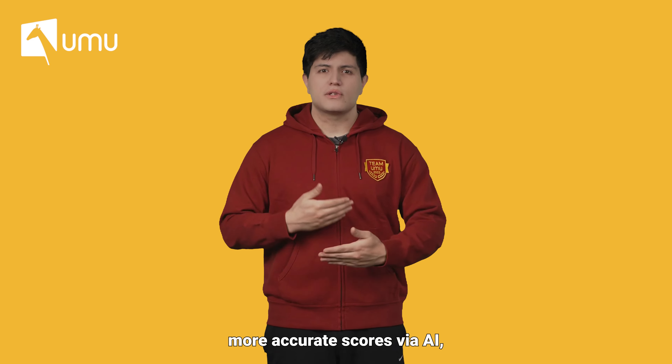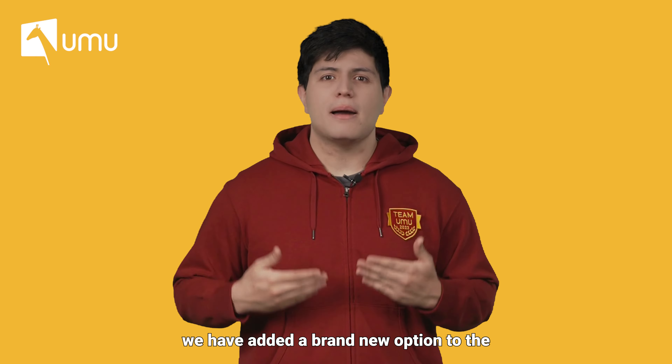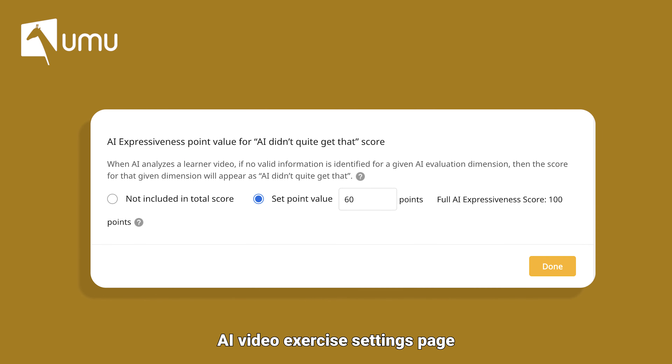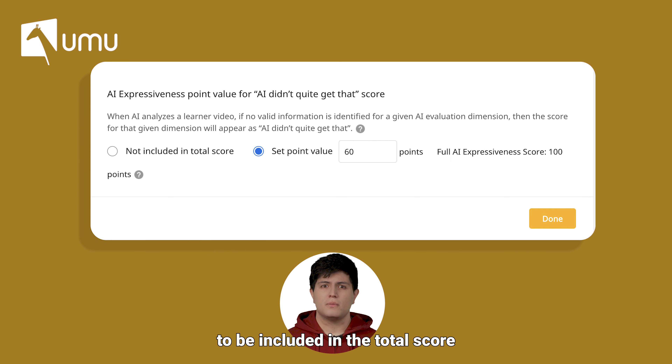In order to provide more accurate scores via AI, we have added a brand new option to the AI video exercise settings page. You can now set a fixed score to be included in the total score. By default, this setting's point value is 60% of the total score, and it can be adjusted by the instructor.